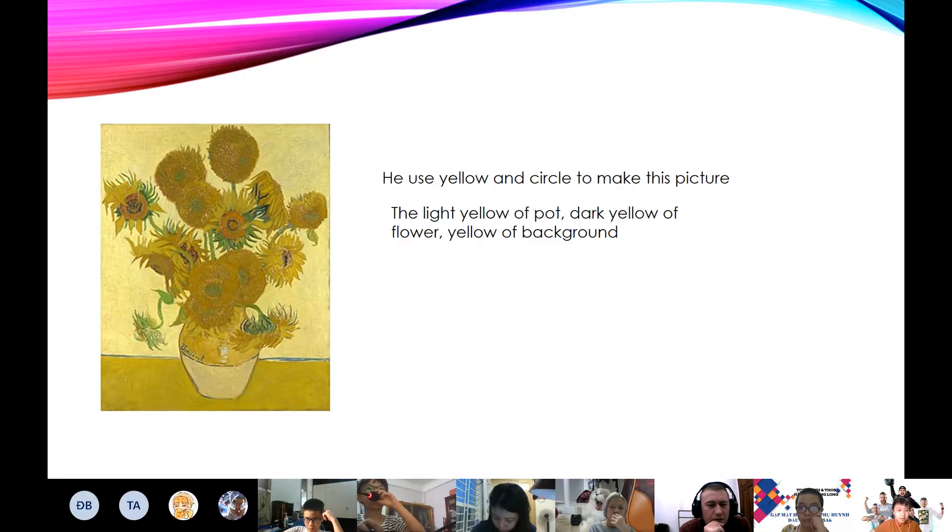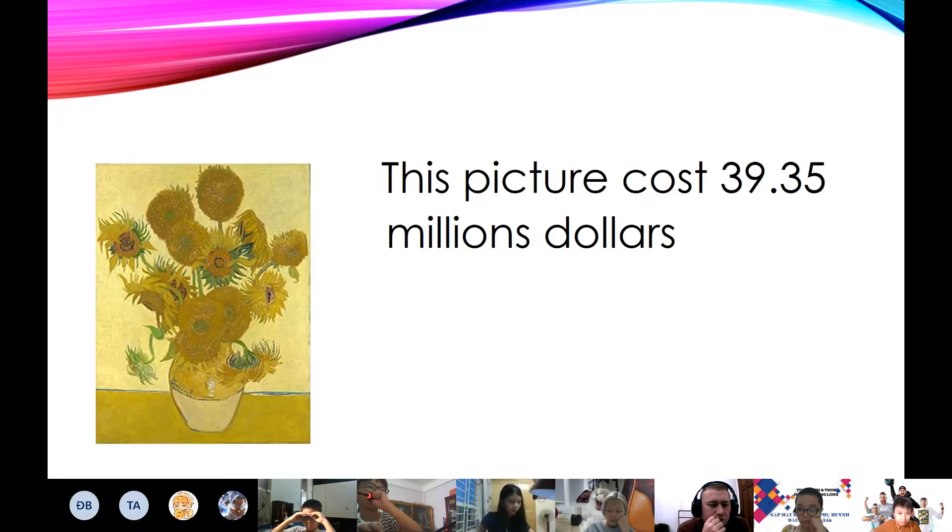This picture is about sunflowers. He used circles a lot. The yellow is a common color he used to paint it — the light yellow of the part, the dark yellow of the flower, and the yellow of the background. This picture costs about $40 million, and the color is $39 million.